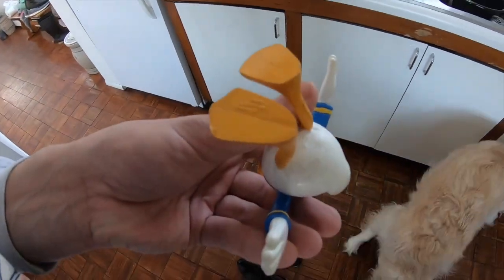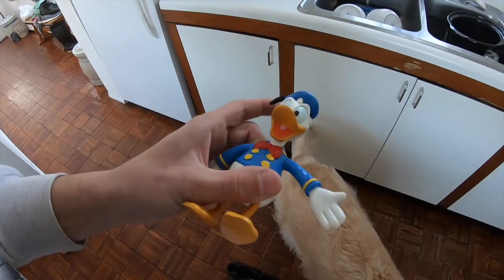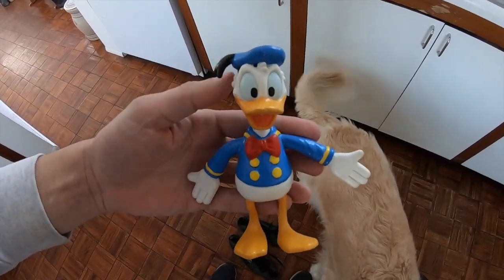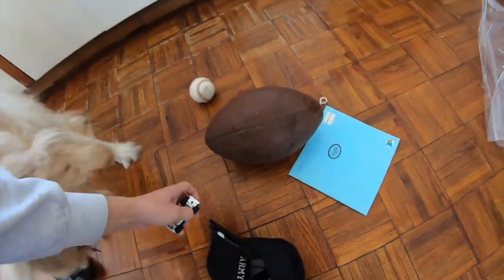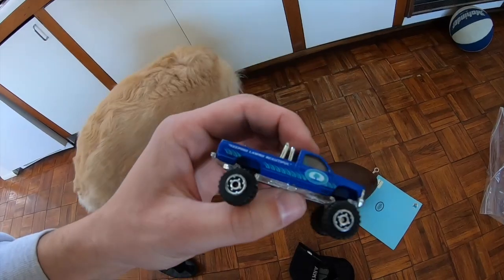Got ourselves a little Donald figure — says 'Applause' on the bottom. I don't know if it's worth anything, just kind of a Donald fan. A couple other random things — picked up this matchbox card. I thought it was just neat — nothing really crazy to it.